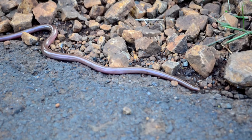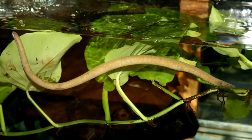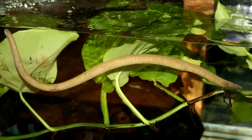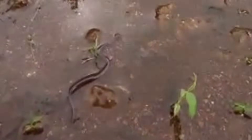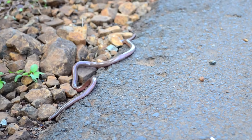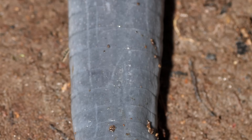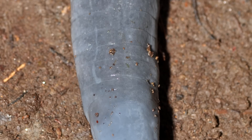Currently, it's unknown how long caecilians live in the wild, though some have survived more than a decade housed in zoos. There's a deficit in caecilian research due to their elusive nature. Of the almost 200 species, a handful are classified as threatened or endangered in the wild, but for most, there isn't sufficient data to classify their population status. It's possible they're under stress from habitat loss, like many other amphibian species today, but until more research is performed, this will remain uncertain.